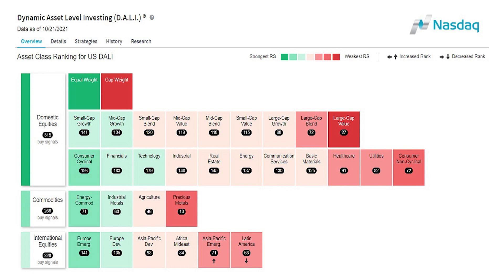We take a step down and see what's working from an asset size standpoint: small cap growth, mid cap growth, small cap blend, mid cap value. Starting to see some value as strength. If we go back 12, 24, 36 months ago, this left-hand side was dominated by large cap growth. So we're seeing things start to change. Going down to the third area: consumer cyclical, financials, technology, industrials — those are some of the areas that continue to work, but maybe not specifically in the large cap area of those specific sectors.